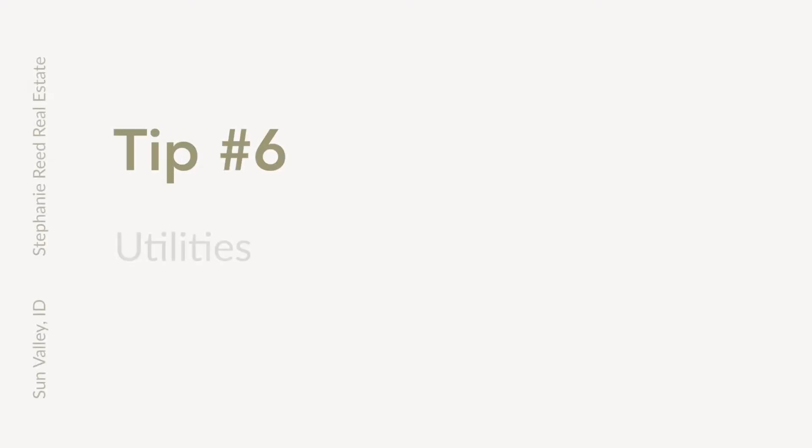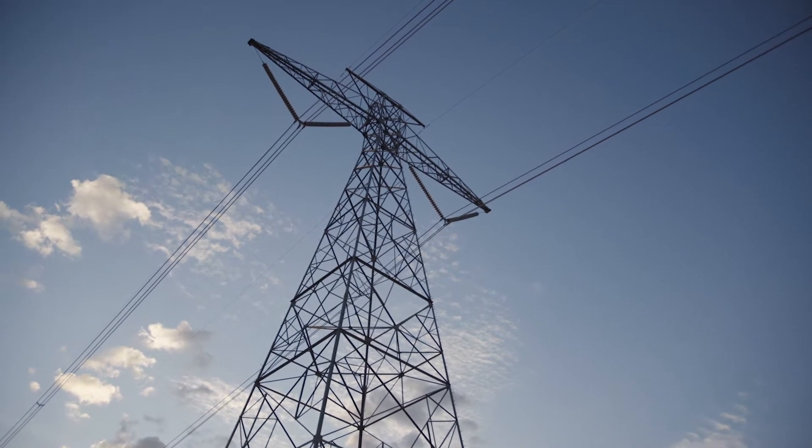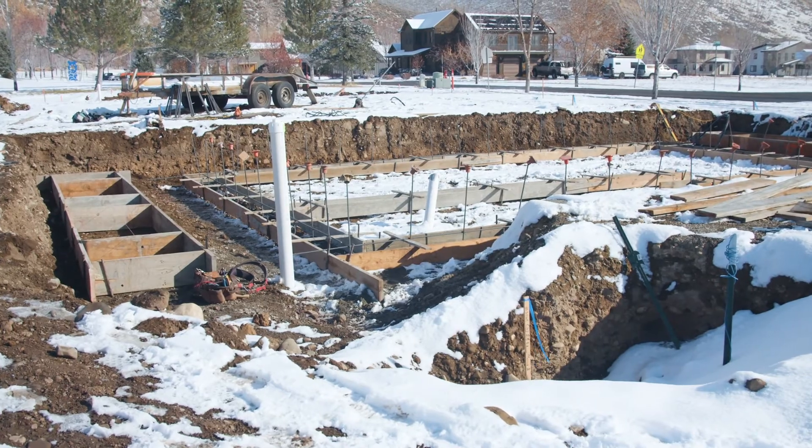Tip number six: utilities. Everybody wants power to their house, so it's important to determine where the closest connection is to the property and if there are going to be costs attributed with bringing the utility to the lot.